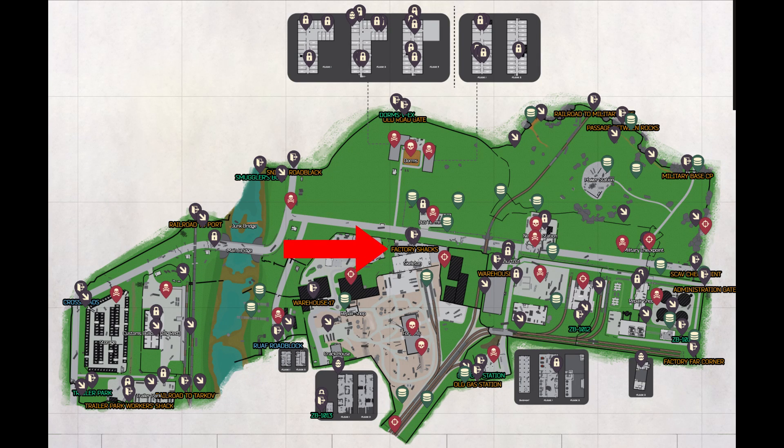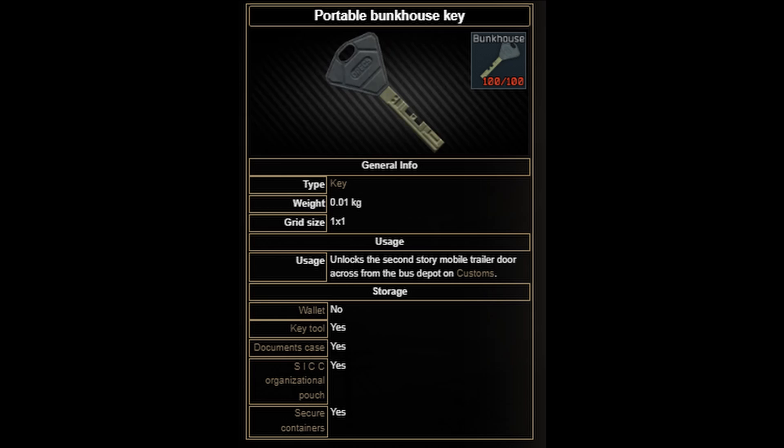The bunkhouse for the bad rep evidence quest is located just to the north of Skeleton. You'll first need to find or buy the portable bunkhouse key.